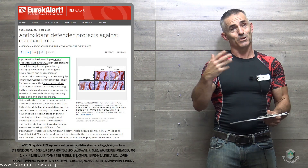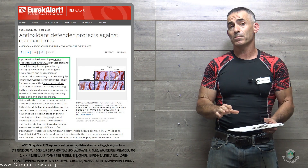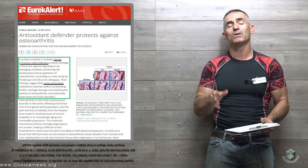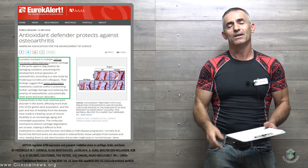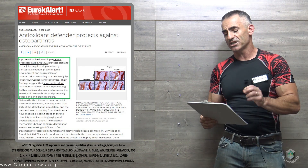I know it's kind of repetitive, but I'm going to read a little fast and slow down to the more important parts as we review this study. It does reveal an incredibly new potential in regard to NAC. So without further ado, let us proceed: Antioxidant defender protects against osteoarthritis.